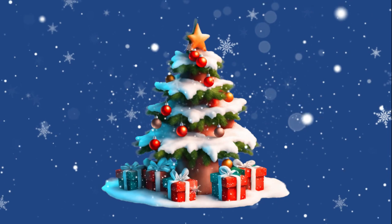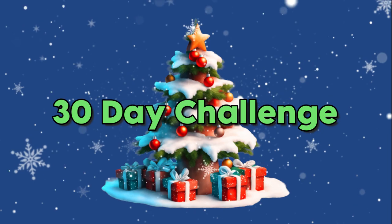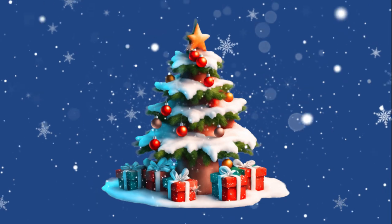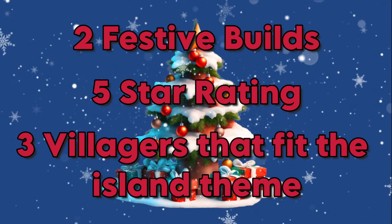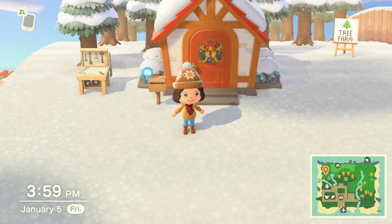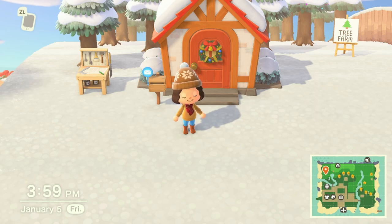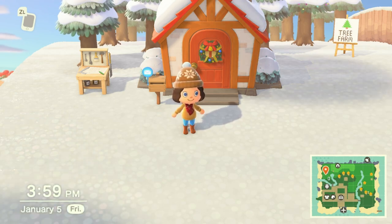Welcome to my channel, this is Dawn with Pink Chair Gaming, and this is day 17 of my 30-day challenge to create a festive island in 30 IRL days using no Nintendo Online. My goals for the island are to have at least two festive builds, have a five-star island, and have at least three villagers that fit the island theme. In my previous video I finished my little coffee shop area where my skating rink is, and I'm really happy with how that turned out. Today I'm going to try and make a snow path for the area right above my marketplace.